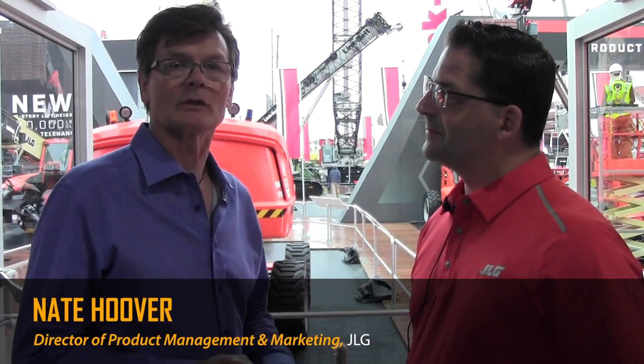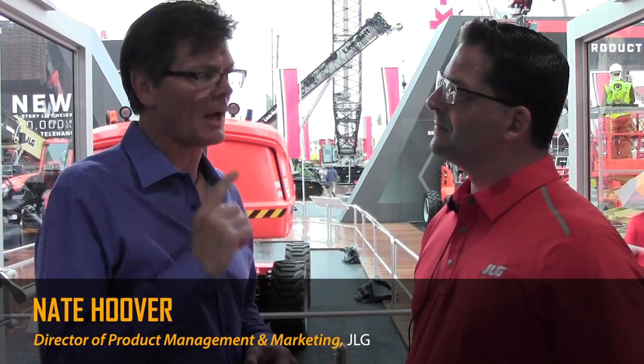Hi, Larry Stewart with 4constructionpros.com at ConExpo Conag 2020. We're in the JLG booth with Nate Hoover, who's Director of Product Management and Marketing for JLG Booms. Nate, there's a self-leveling boom lift we're looking at here today. Talk a little bit about how this developed and what was the impetus behind it.